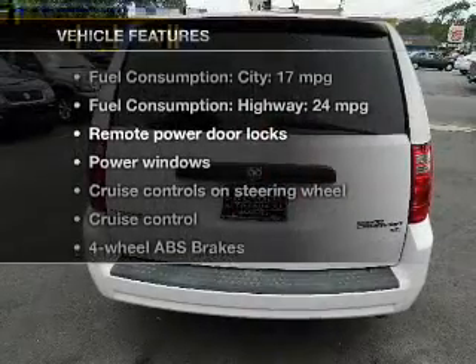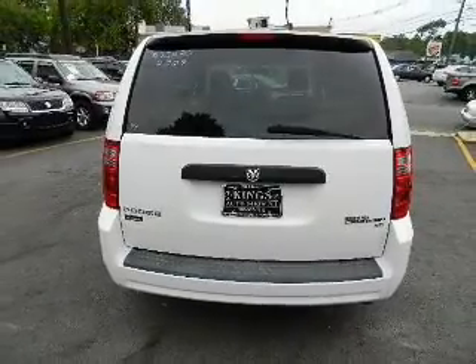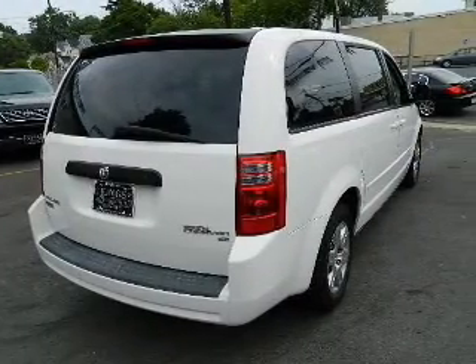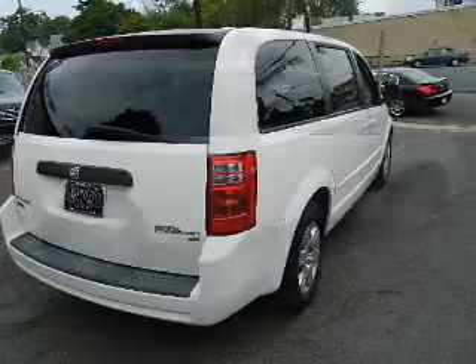With these notable features, you won't want to miss out on the opportunity to own this amazing ride. Power door locks, power windows, cruise control, an AM-FM stereo with a CD player, power mirrors, power steering, and adjustable tilt steering wheel.